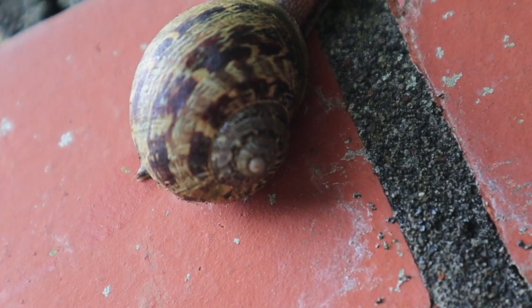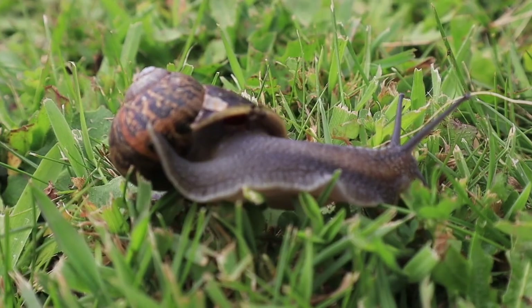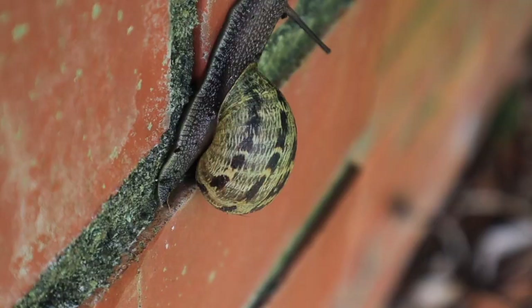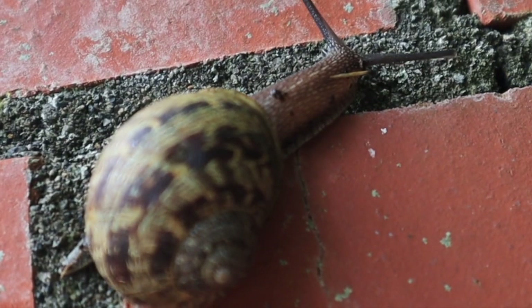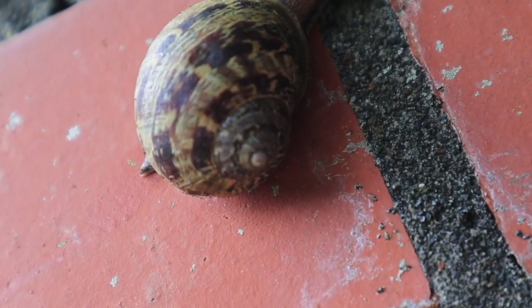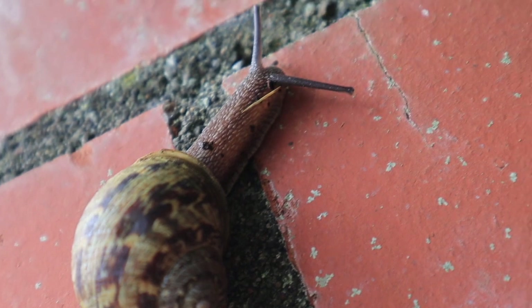The snail's shell is probably its most recognizable feature. It is hard and is their main protection from predators like birds and cats. The shape is round and the colors are usually brown and yellow. The spirals on the shell are called whorls, and in some species of snails, they tell us how old they are. I see three whorls on this snail, so I'm thinking this snail is three years old.